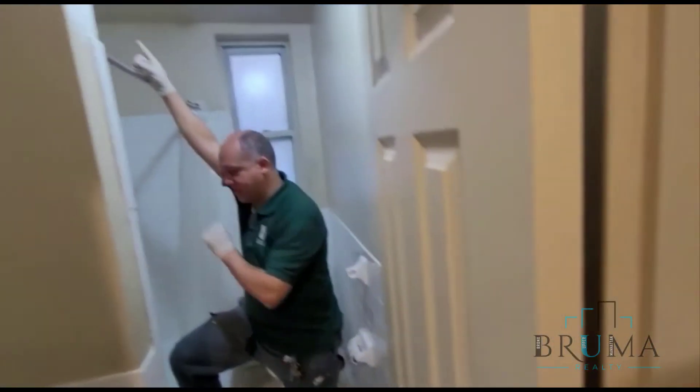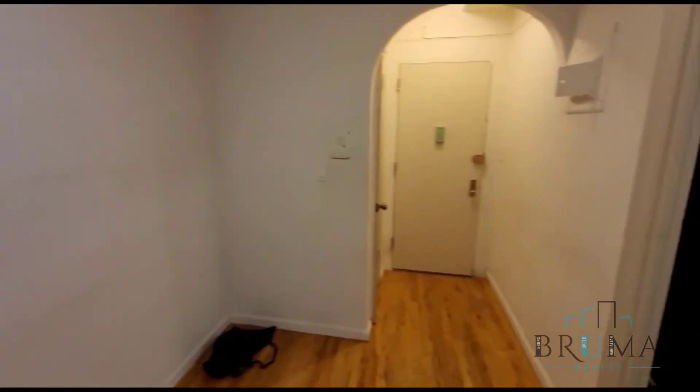And here we have the bathroom, which is also going to be redone. Thank you for watching.